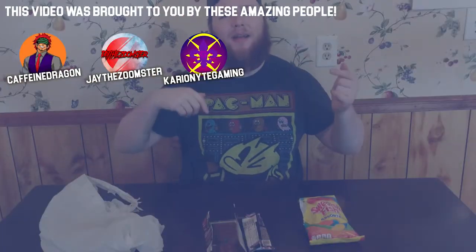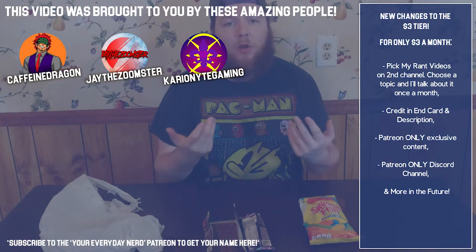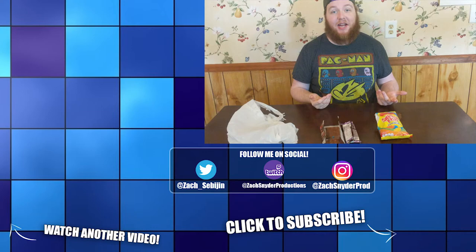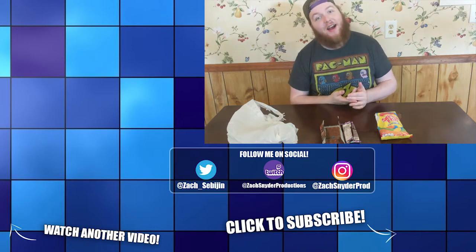If you liked the video, hit that like button; if you didn't like it, hit that dislike button. Let me know in the comments what other candies you want to see me try on the Candy Aisle. If this is a format you appreciate, let me know down in the comments. If you want to see more Everyday Nerd, go ahead and subscribe — I'll see you next time. Goodbye!